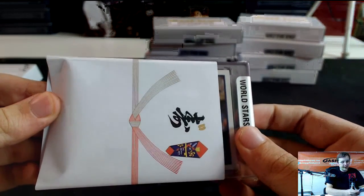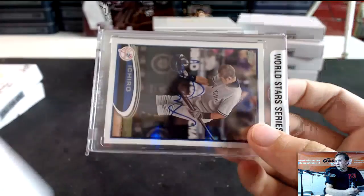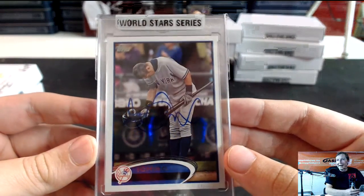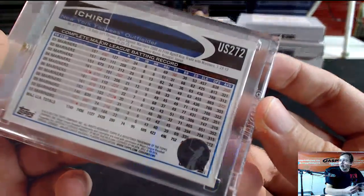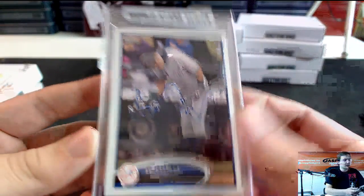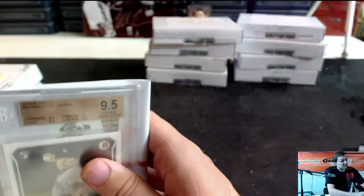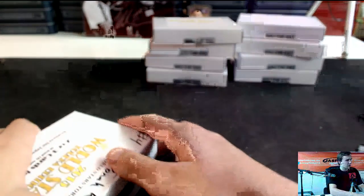We got a monster here too — Ichiro! Giving a bow to the fans right there. Ichiro buyback autograph in a Yankees uniform, and there's the Ichiro sticker right there. That is nice — grats Jonah! Bought four boxes, getting paid off. Ichiro. I was going to say — first two cards not so big, I was like, 'we got a monster coming up.' That's nice.